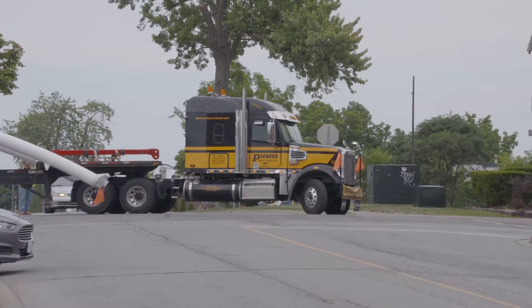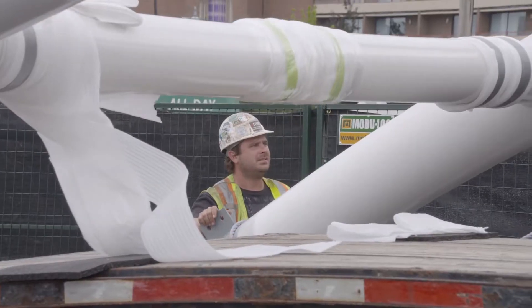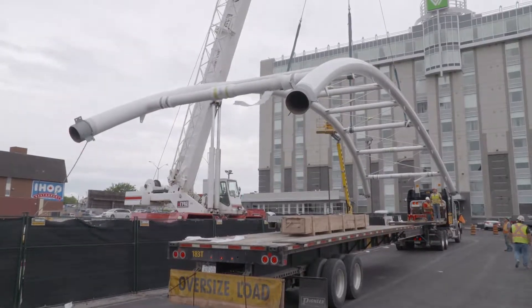Three shipments down, one to go. And right on cue, the final keystone section arrives. It's unloaded and installed.